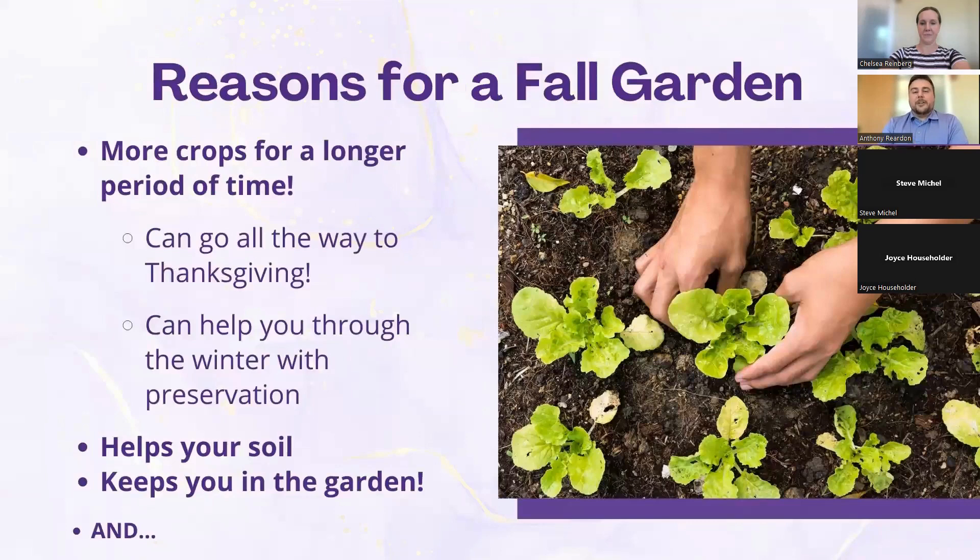So why do we fall garden? The main reason is you want more produce for a longer amount of time. If you are fall gardening, you can go all the way to Thanksgiving, and a lot of your Thanksgiving meal can actually come from your yard if you're doing it properly and the weather cooperates. Even if it's not cooperating, you can preserve your fall garden harvest and use that for the holidays as well.